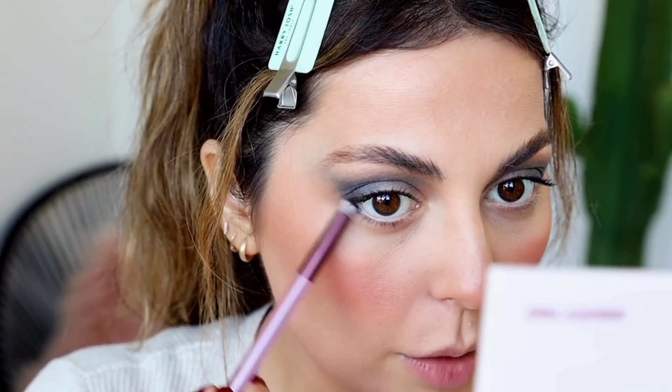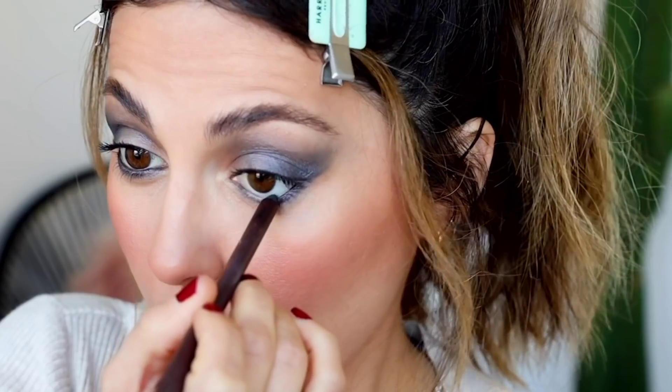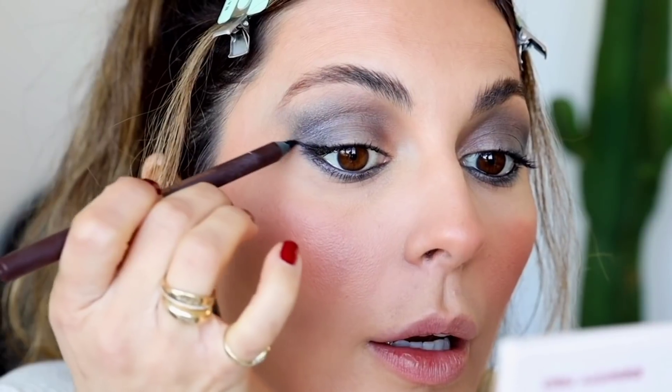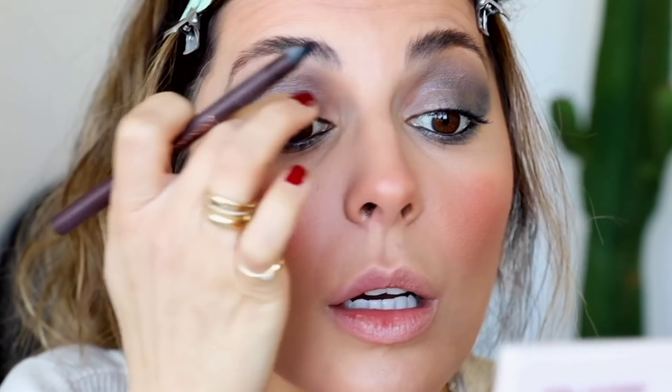I'm going to grab a smaller brush and, again using Independent, apply this on my bottom lash line and then just bring it up. I'm putting on a black liner on the inner rim — if you have smaller eyes I would skip this step, but for me it just makes such a difference. I'm also going to apply a little bit of liner on the top and then just flick it up. This is the Persona Cosmetics 24-hour liner in black — it is sold out, but hopefully by the time this video comes out we'll have some available.